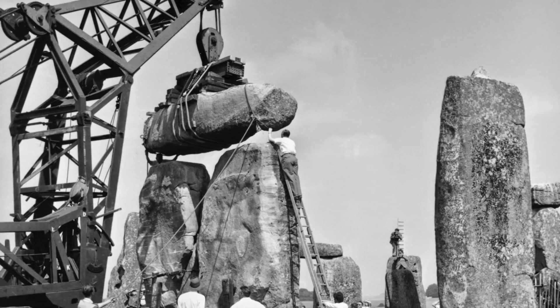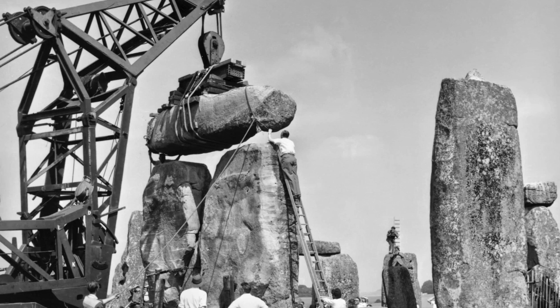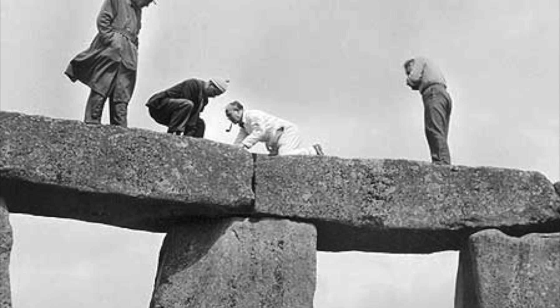In 1958, cranes were brought in to reposition three more stones, one of which was a giant fallen lintel. In 1964, four stones were also repositioned to stop them falling.